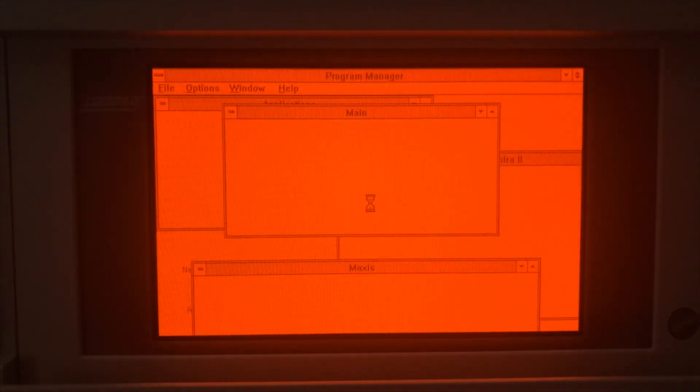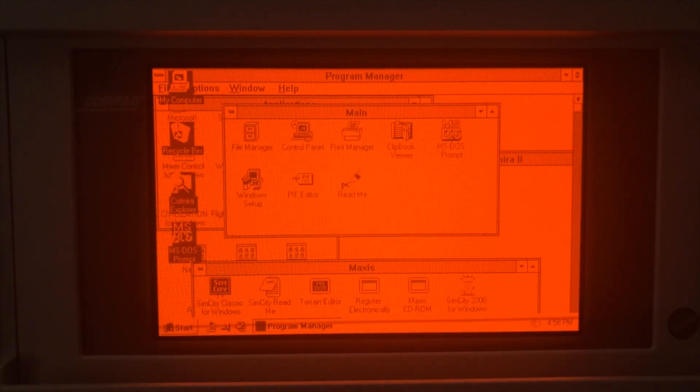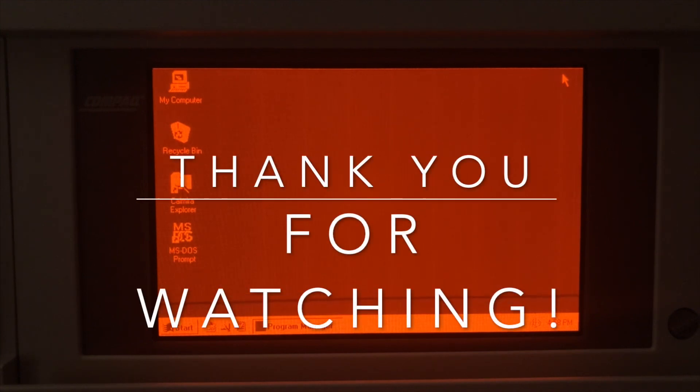Doesn't that orange display just look so amazing? Anyways, I hope you enjoyed this video. It would mean a lot to me if you'd take a moment to hit the like button and subscribe if you want to see more videos on retro computers. Thank you so much for taking the time to watch.